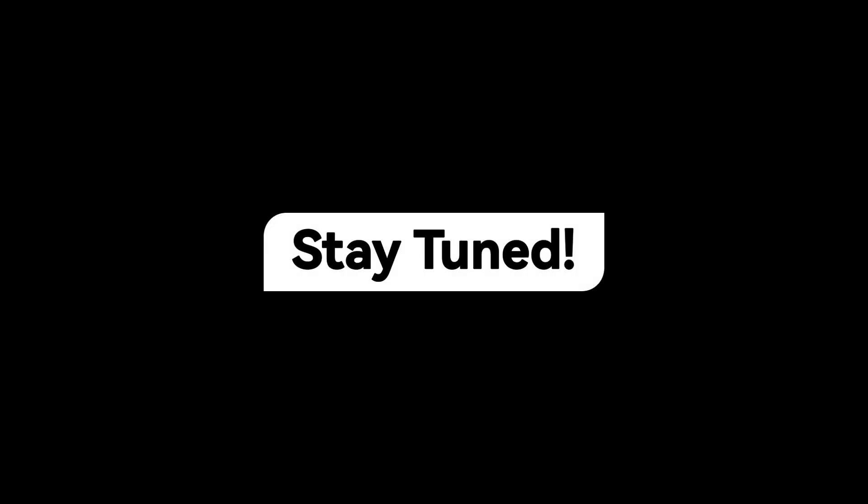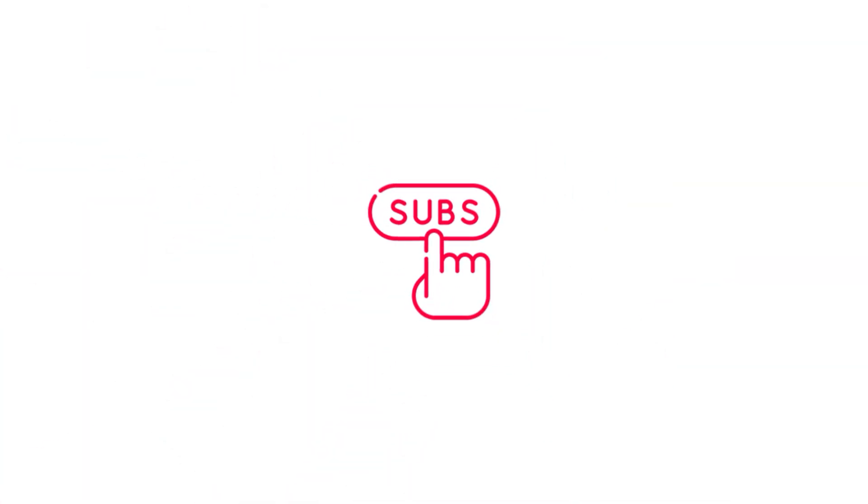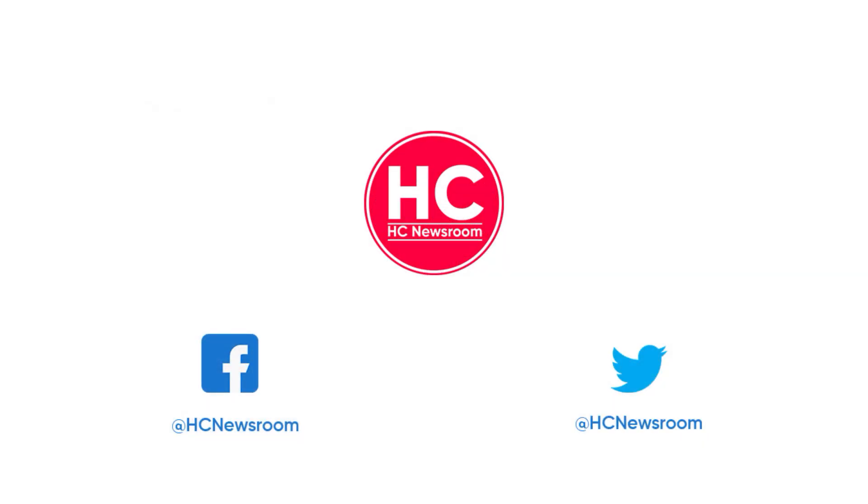Stay tuned for more updates on this matter. If you like this video, press the like button, comment below, press the bell icon, and subscribe to our channel. And don't forget to visit HC Newsroom.